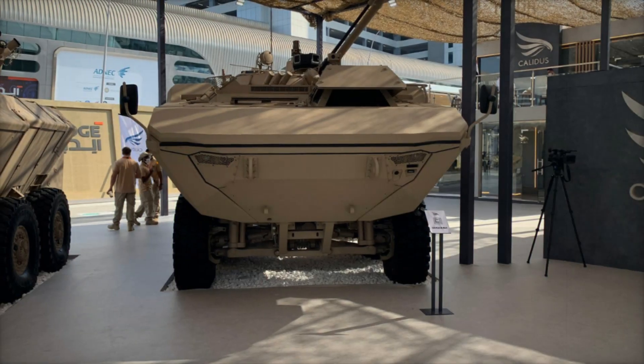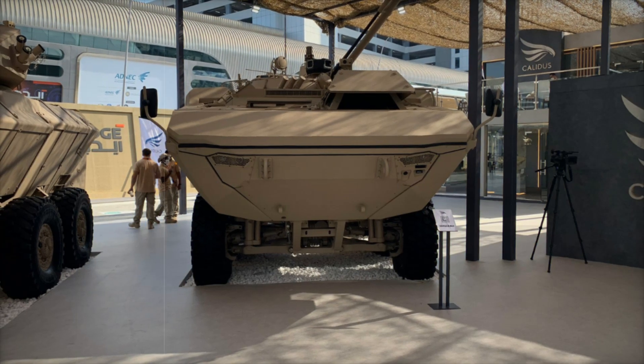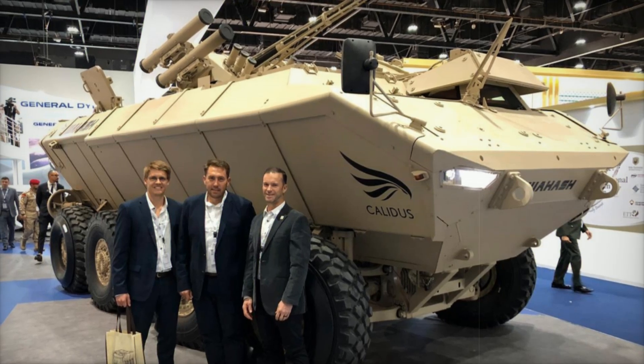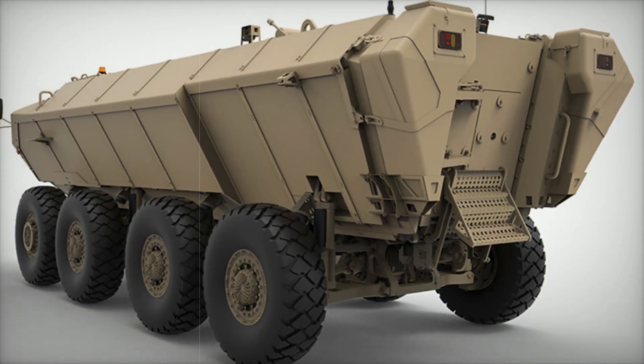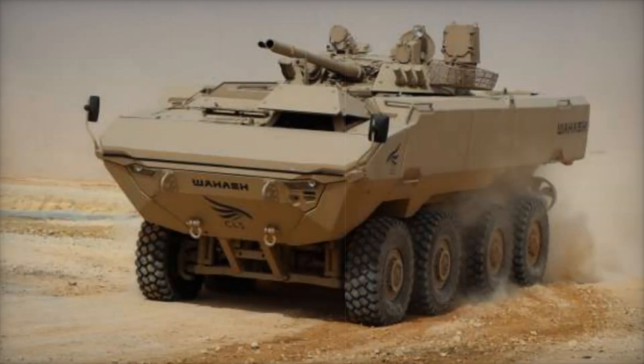The Waash can be fitted with different combat modules. At the IDX 2019 exhibition, it was presented with the Ukrainian BM-3M Sturm-M combat module, which includes a 30mm automatic cannon, a coaxial 7.62mm machine gun, an automatic grenade launcher, and two anti-tank guided missiles.